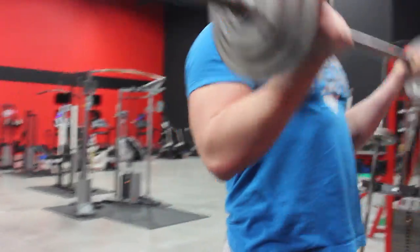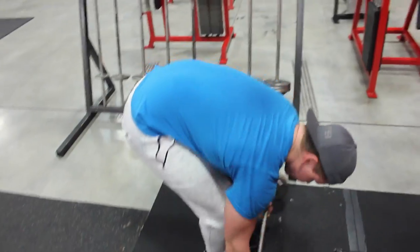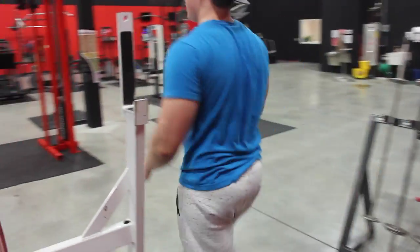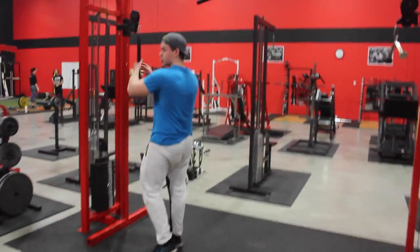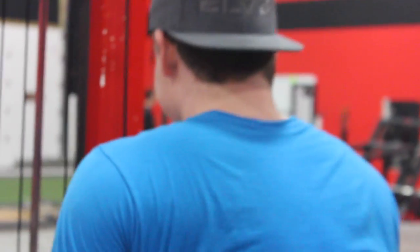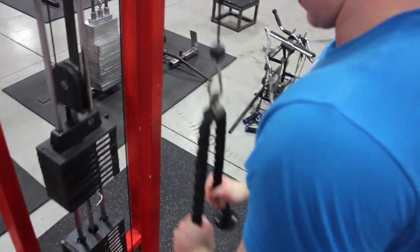After that we moved on to one more arm superset which was seated hammer curls right into dumbbell skull crushers. And that was the workout — a good workout. Always have good workouts here at Next Level Fitness. If you're ever in the Apple Valley, Minnesota area, be sure to check it out. Good gym, awesome gym, awesome environment.